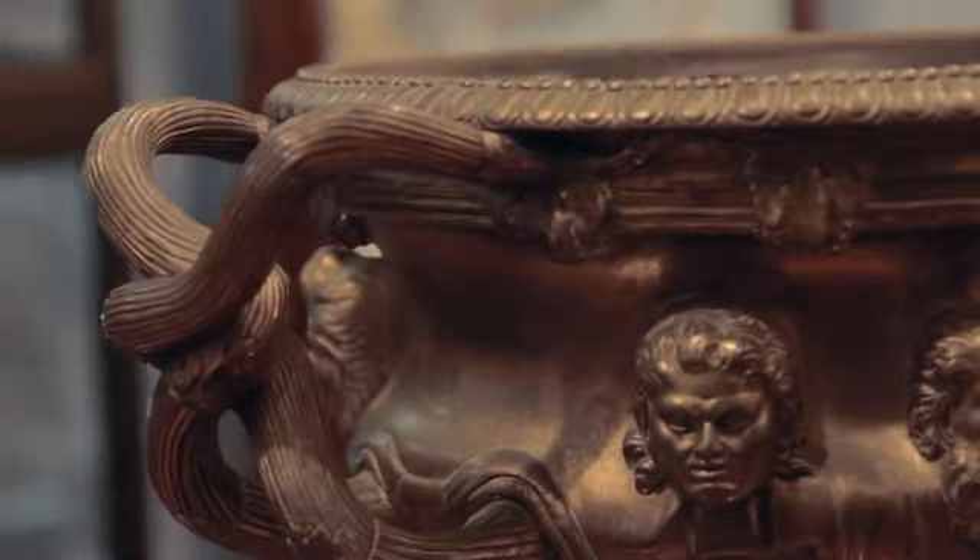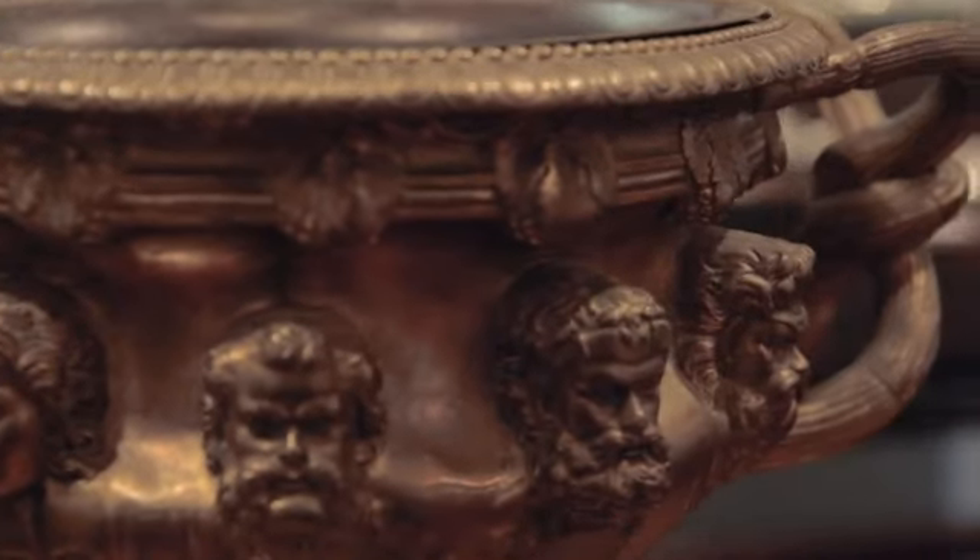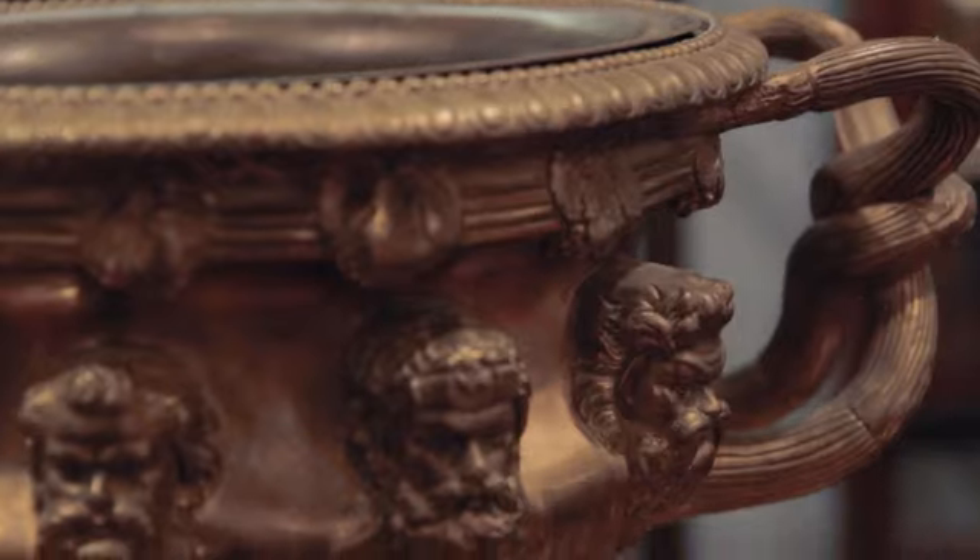Most of the copies made were bronze, but this is gilt bronze, and it's got the same Bacchic decoration as the original Warwick vase.